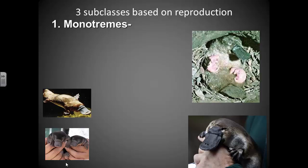Monotremes lay eggs — so these are mammals that lay eggs, which is not typical of most mammals. But monotremes are still mammals: they have fur, they have mammary glands, and they have the other mammal characteristics we just talked about. They just don't give birth to live young — they lay eggs, and from those eggs their young hatch.